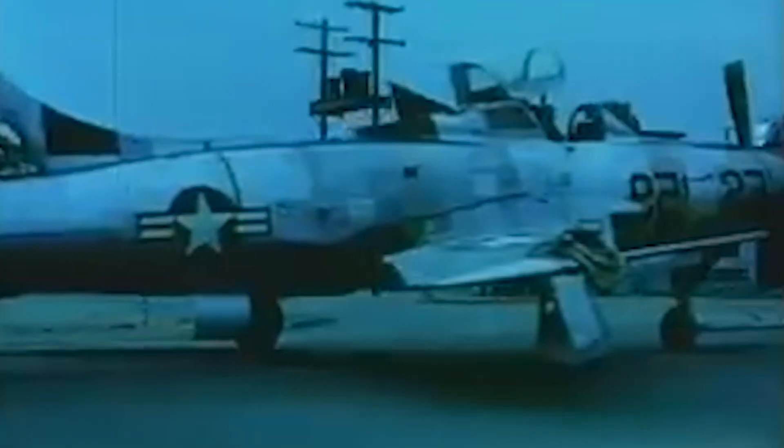So the XF-84H Thunderscreech — what was it? It was an experimental aircraft built to try to create a supersonic aircraft driven by a propeller. It was supposed to be an advanced fighter jet that could compete with any fighter jet out there, carry air-to-air and air-to-ground munitions, and essentially sneak up on the enemy. But there was one catch: you could hear the propeller from 25 miles away because it was going supersonic. Whoopsie.